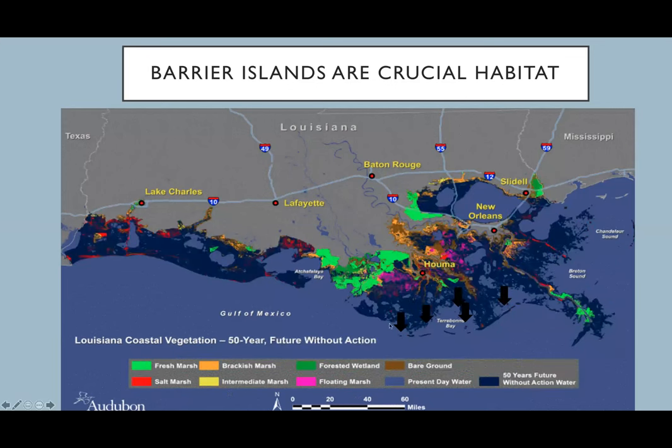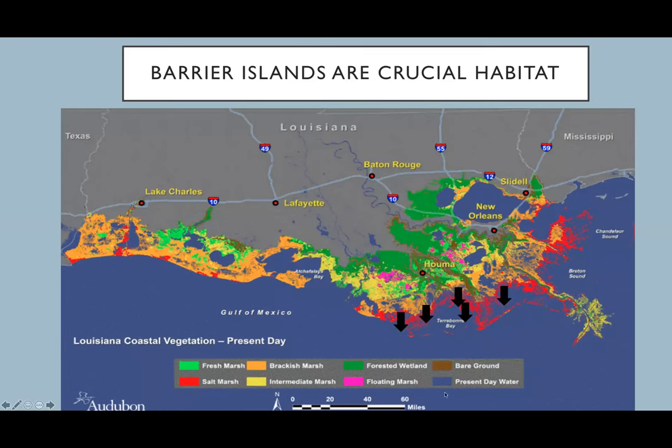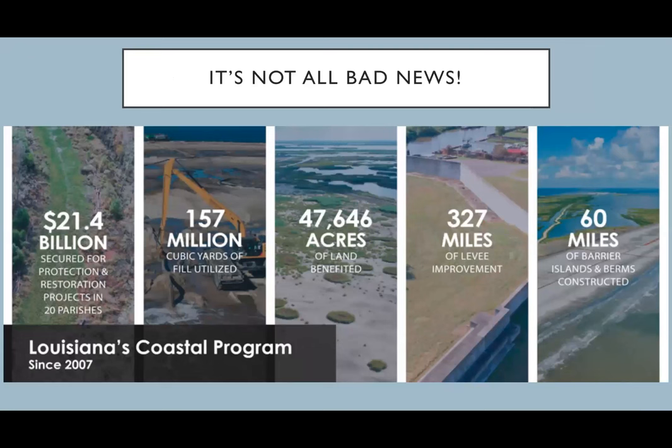Barrier islands are the first to be lost if we lose any land. We have 21.4 billion dollars secured since 2007 to help mitigate land loss here in coastal Louisiana — not only to protect us from flooding but also for the wildlife that utilize this coastline. The Coastal Wetland Planning, Protection and Restoration Act of 1990 was a huge factor in this. Barrier islands and berms have been prioritized since 2012 in the coastal master plan, because they are the first line of defense against wave action and storm surges from the Gulf of Mexico.